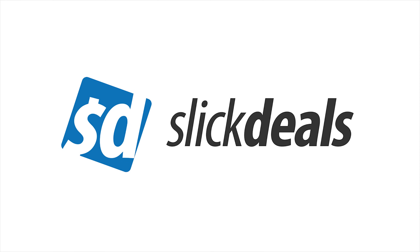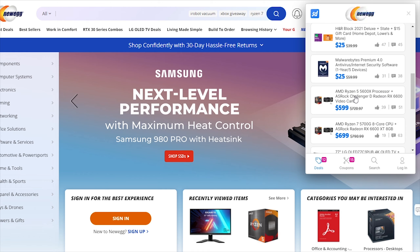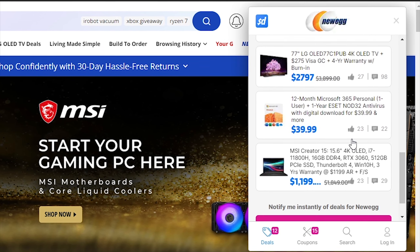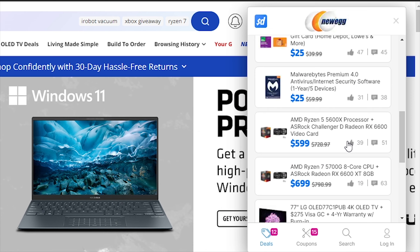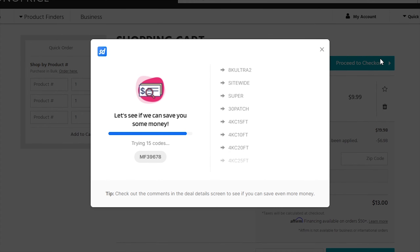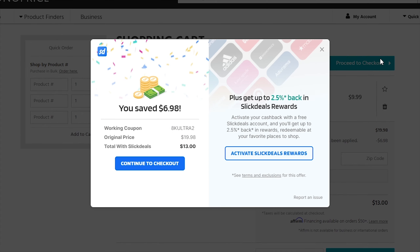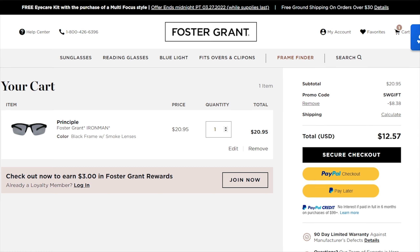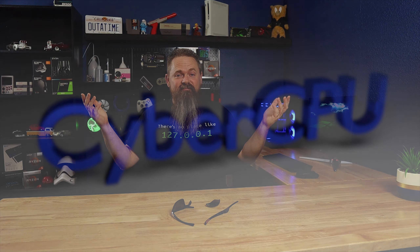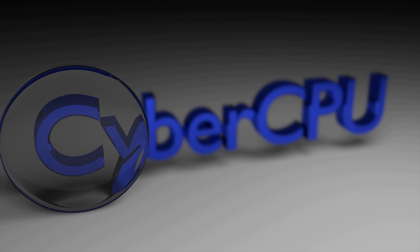Do you like saving money? Of course you do. Check out today's sponsor, Slick Deals. Slick Deals has a free browser extension that makes saving money online easier. When you're on a website, click the extension and it shows you all available deals, automatically searching for the best coupon codes based on what's in your cart. Follow the link in the description to get the free Slick Deals browser extension and start saving money today.